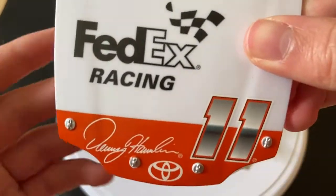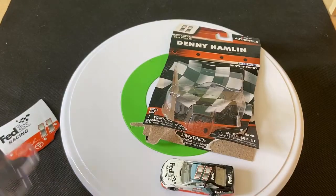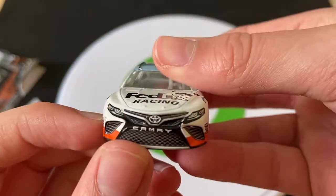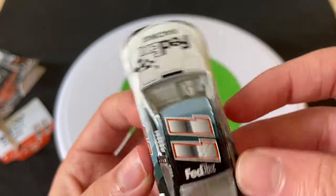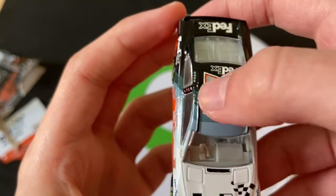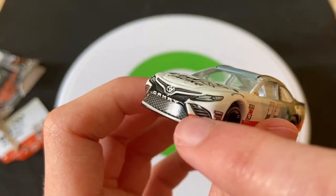Here is the Denny Hamlin car out of the package. There is the hood — FedEx Racing, Denny Hamlin, number 11. The free hood comes with it; sometimes it comes with a magnet or a card. There is the car out of the package with FedEx Racing on the hood, FedEx all over the car as the main sponsor. I really love these shiny numbers — in real life they were like a holographic material, not just painted.